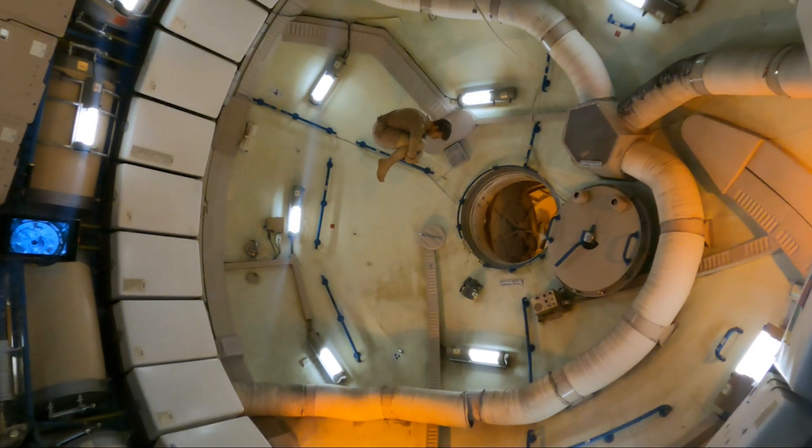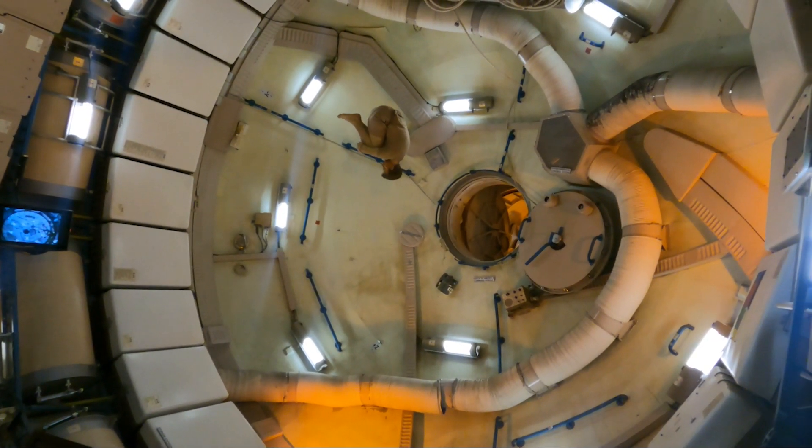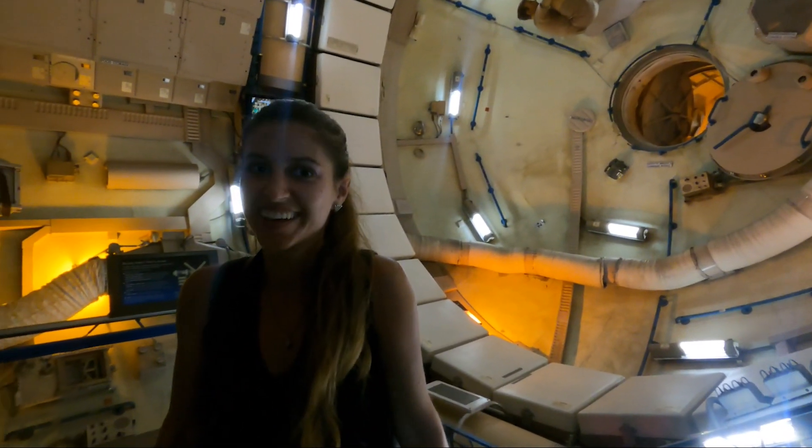Sir, you can't be up there. Sir, excuse me. No touching, then no gravity. He doesn't want to listen — sir, you can't be up there.